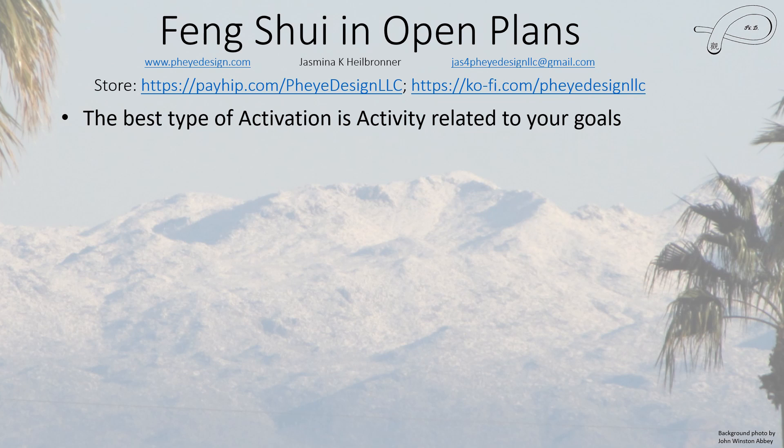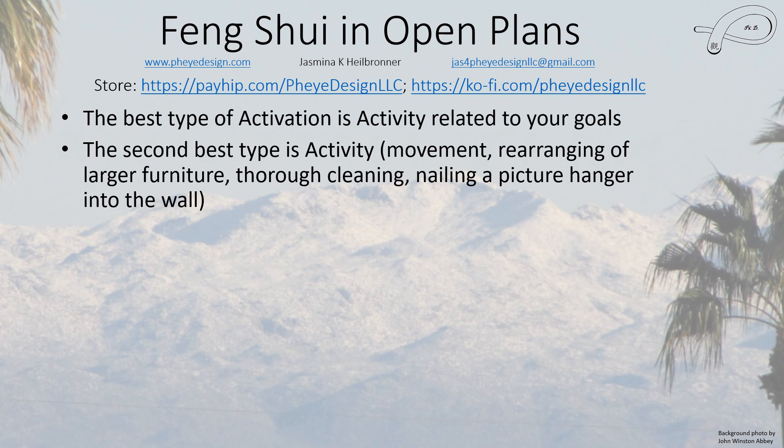When we talk about activation, the best activity to activate is some sort of activity related to your goals. So if your goal is to get fit, that means exercising in whatever is the good space you want to activate. If it has to do with finances or anything related to money, this would be the place where you want to learn new skills, because this will help you earn more money. The second best type of activity, if for some reason you cannot do that, is movement — pacing in there, rearranging larger furniture, doing a thorough cleaning, or nailing a picture and hanging something on the wall. Any one of these things will activate it.